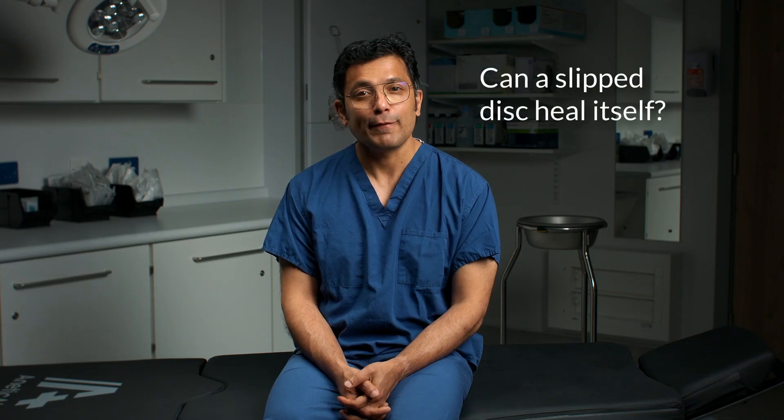Can a slipped disc heal itself? Yes. In most cases, a herniated disc heals on its own or can be treated at home with things like over-the-counter pain medications, anti-inflammatory medications, rest or perhaps gentle exercises recommended by a physiotherapist.